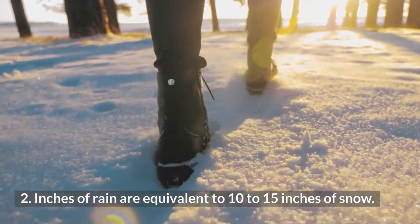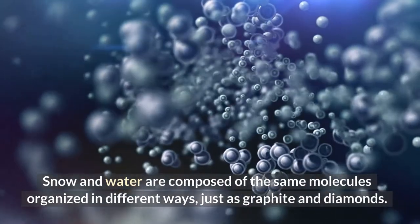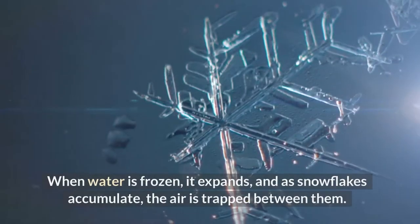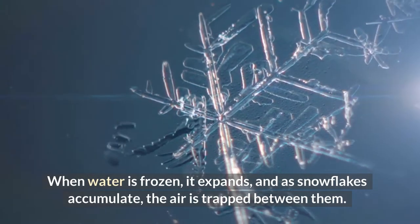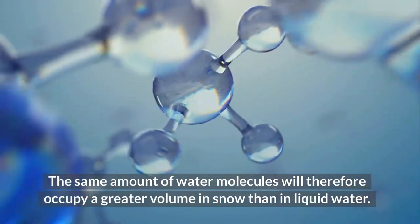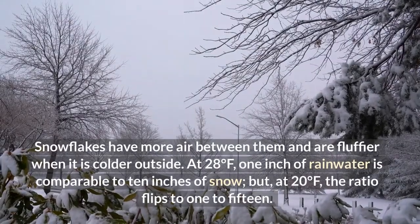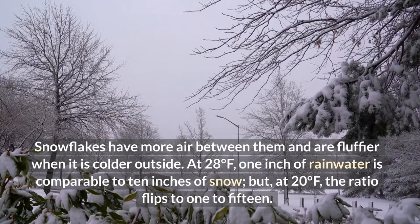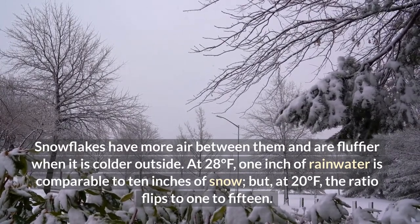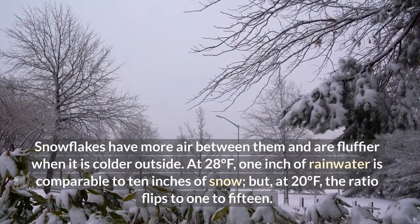1 Inch of Rain Is Equivalent to 10 to 15 Inches of Snow. Snow and water are composed of the same molecules organized in different ways, just as graphite and diamonds. When water is frozen, it expands, and as snowflakes accumulate, the air is trapped between them. The same amount of water molecules will therefore occupy a greater volume in snow than in liquid water. Snowflakes have more air between them and are fluffier when it is colder outside. At 28 degrees Fahrenheit, 1 inch of rainwater is comparable to 10 inches of snow, but at 20 degrees Fahrenheit, the ratio flips to 1 to 15.